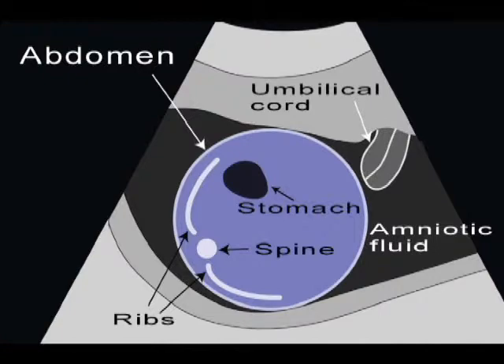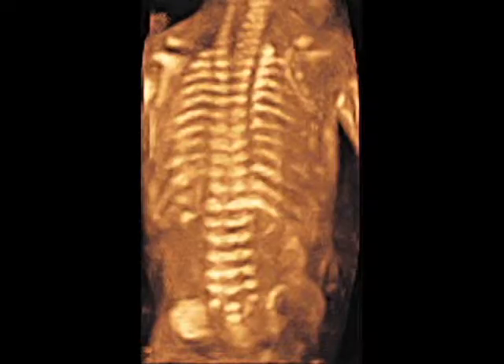Next comes a careful look at the baby's spine, where we check to make sure that there's no abnormal opening in the back of the spine called a spina bifida.